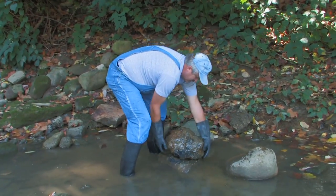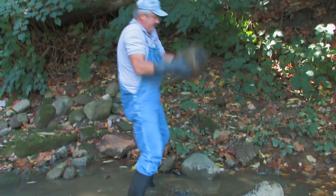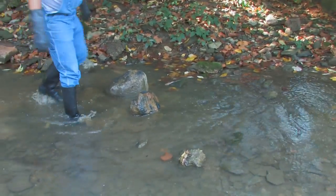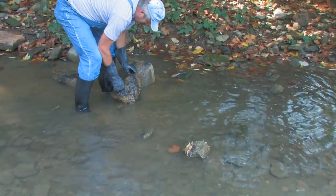Fritz tried to break it open just to make sure there was nothing inside. No such luck, which confirms it's solid slag iron.